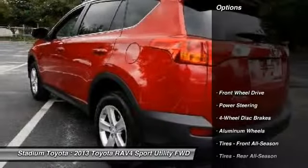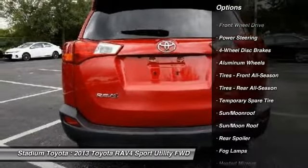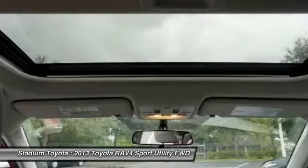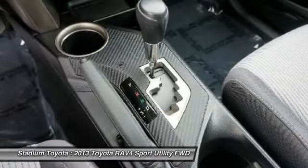Here are some of this vehicle's great options: traction control, anti-lock braking system, steering wheel audio controls, backup camera, keyless entry, stability control, moonroof, Bluetooth, power steering, adjustable steering wheel.